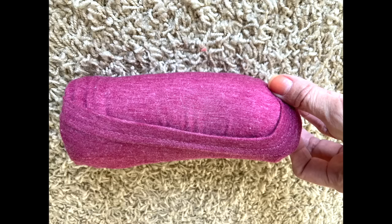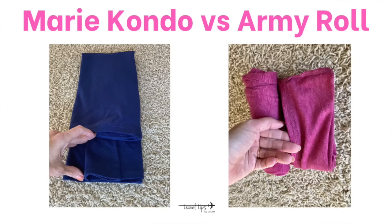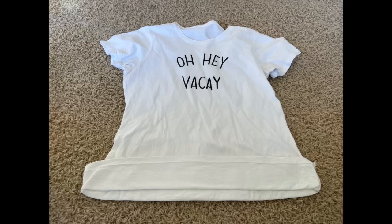I heard of the Ranger roll or army roll method about five years ago and I don't know why I didn't try it sooner — it ends up looking like a cute little burrito. Both the army roll method and the KonMari fold method use a rectangular base, so that might help you choose which method is best for you. Similar to how Marie Kondo leaves a flap at the end, with the army roll method you also leave a flap at the end, but the flap is a fold.